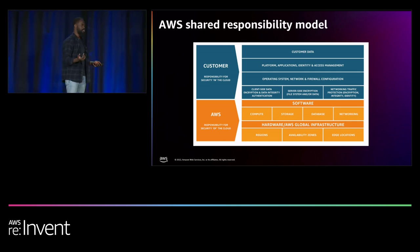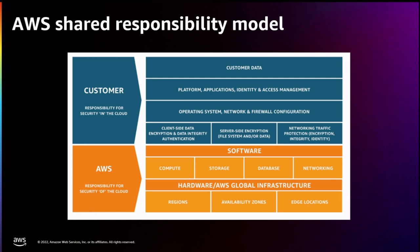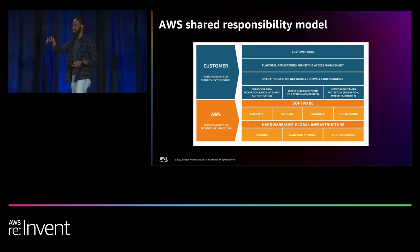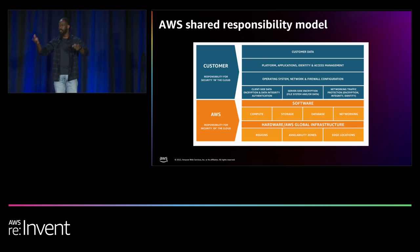When it comes to security, you may have seen the shared responsibility model. When you are building on AWS, AWS is responsible for security of the cloud — the infrastructure, best practices, and guidelines. Your responsibility is to leverage the experience and infrastructure we've built, and to patch and secure your systems because we can't do that on your behalf.